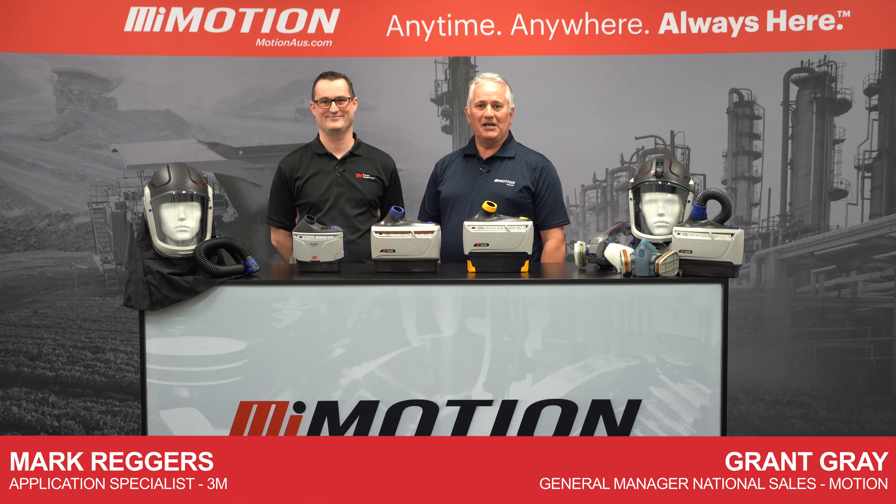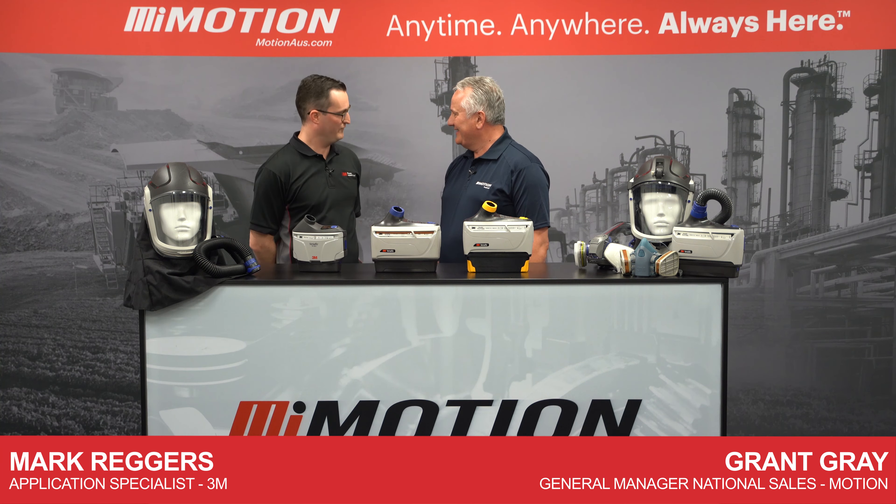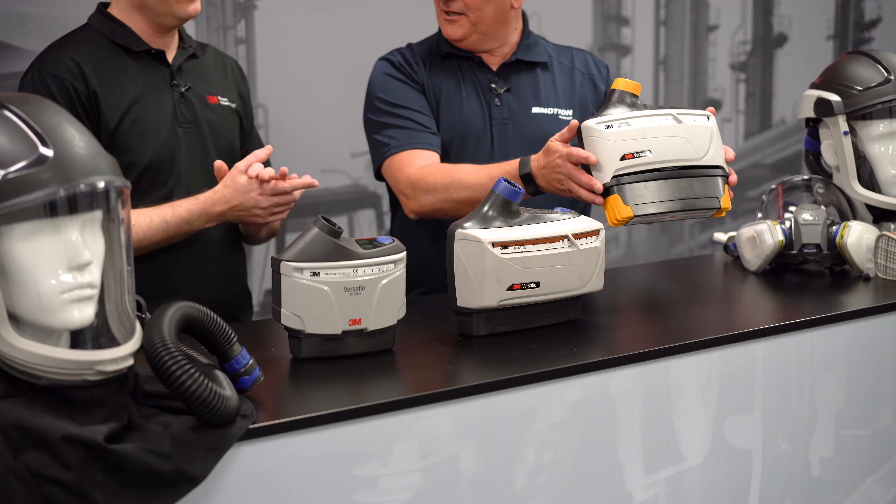G'day, I'm with Mark Riggis here, application engineer with 3M. G'day, Mark. G'day, wonderful to be here. Thanks very much, Mark. Tell us about this particular unit here.